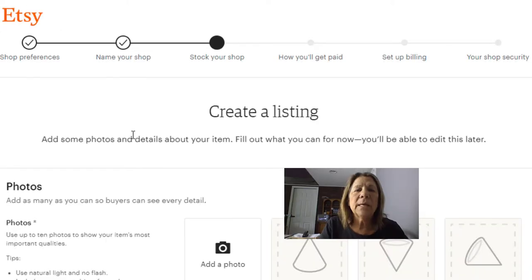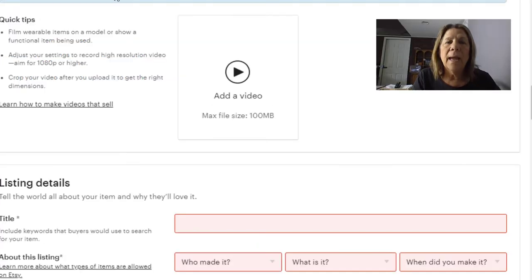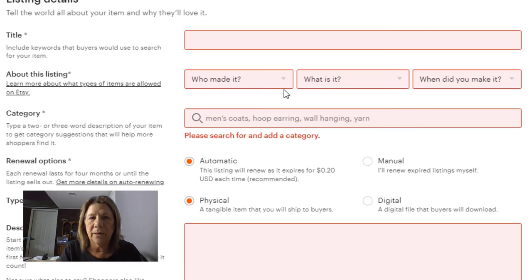Most likely you don't have something to sell yet, and all of this can be edited. I want you to go through the steps to get your shop set up, so I'm just going to add a photo so I can move on to the next step. You can add a video to let people know what your product is, which is really exciting because videos help explain how they can use your product. Then come down here and fill in your title and everything else about it.